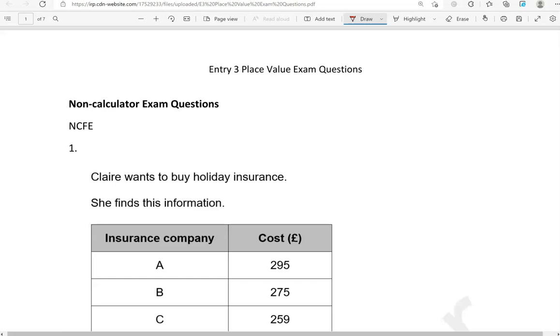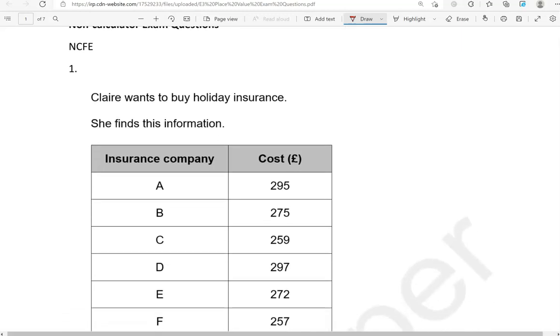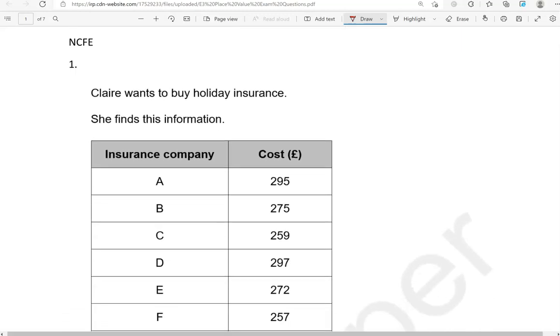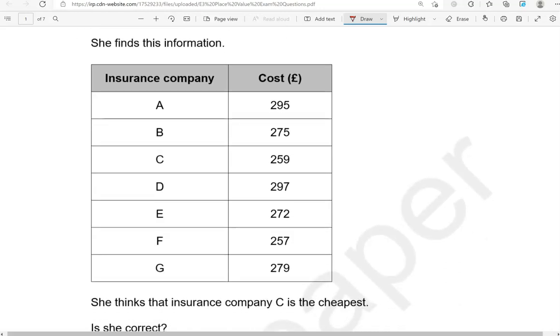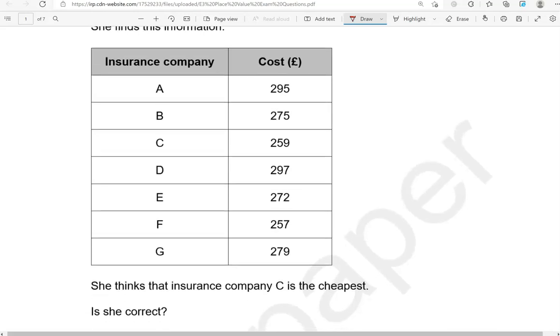So this one is from NCFE. Claire wants to buy holiday insurance. She finds this information. She thinks that insurance company C is the cheapest. Is she correct? Let's have a look. So we've got company A £295, company B £275, company C £259, D £297, E £272, F £257, G £279.